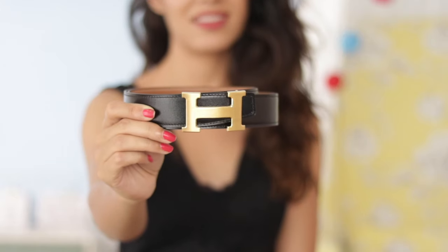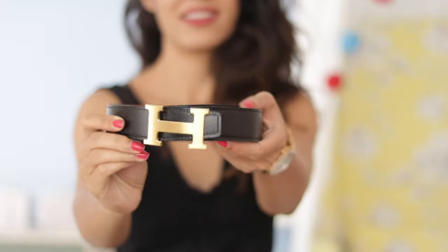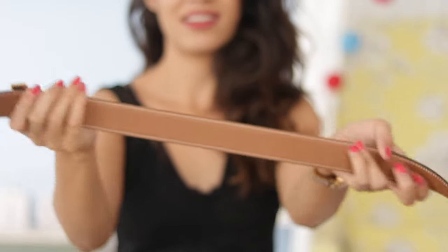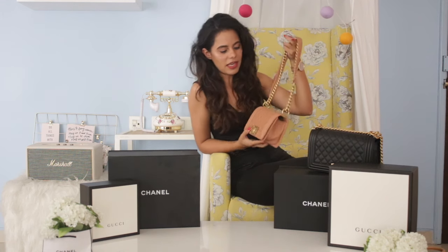Recently I was at the Dubai airport and I picked up this Hermès belt, which is reversible. I really liked it, but this time I made sure to pick a belt that isn't too huge — I wanted something different from my Gucci belt. This one is black on one side and brown on the other, and I really really love it. It looks very classy.